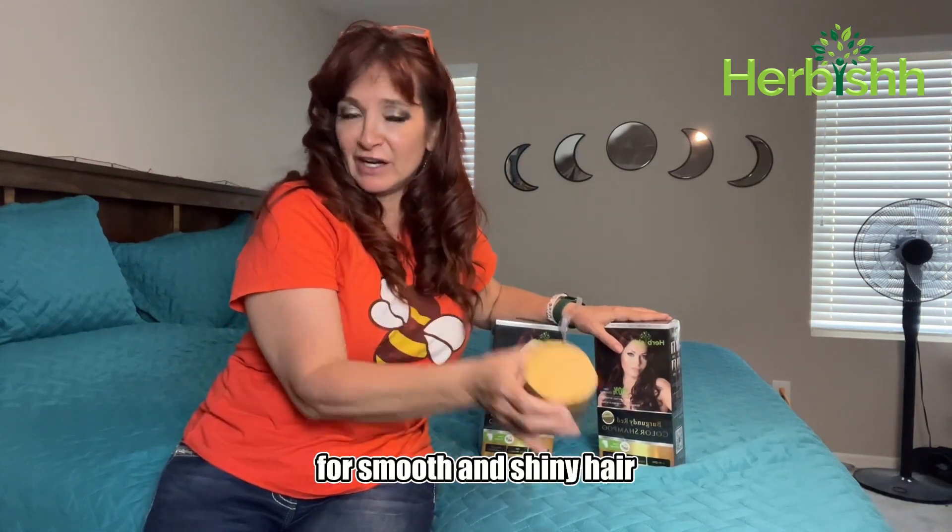Herbish presents the unique combo pack for gray, dull, and frizzy hair. In this combo pack, you'll get two packs of color shampoo for gray coverage and one pack of argan hair mask for smooth and shiny hair.